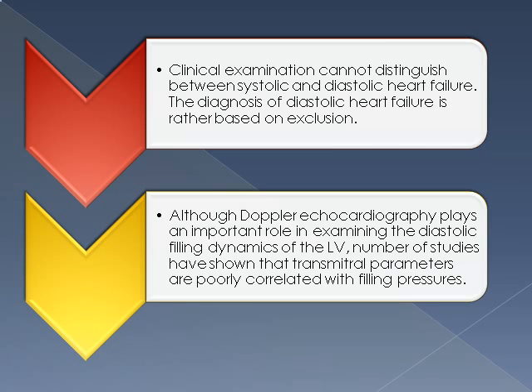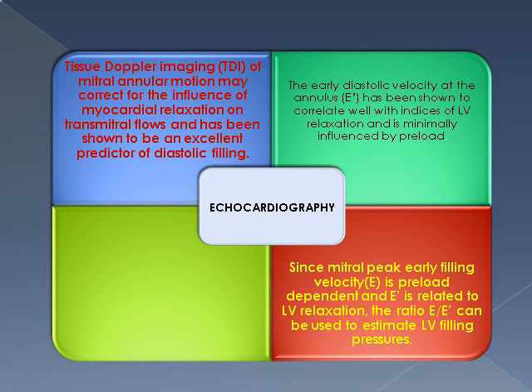Although Doppler echo plays an important role, a number of studies have shown that trans-mitral parameters are poorly correlated with filling pressures. Tissue Doppler imaging is a new modality. Tissue Doppler imaging of mitral annular motion may correct for the influence of myocardial relaxation, and early diastolic velocity at the annular E' has been shown to correlate well with indices of LV relaxation.